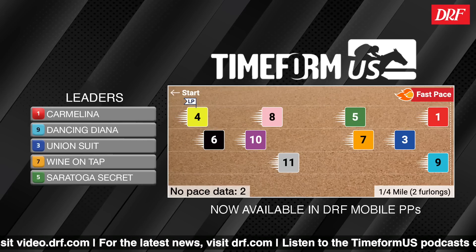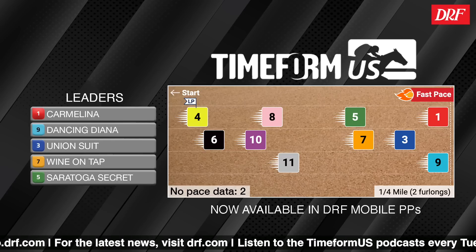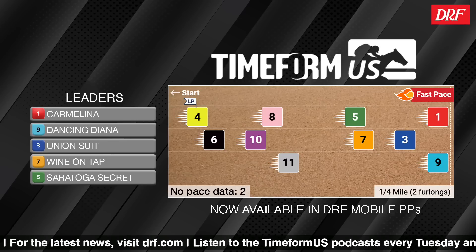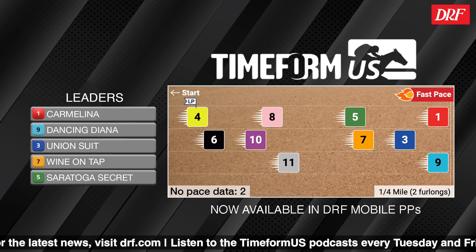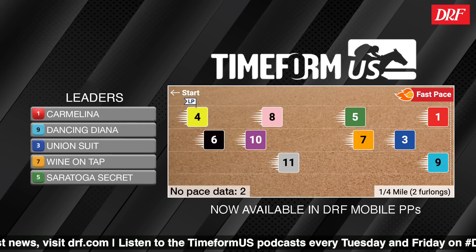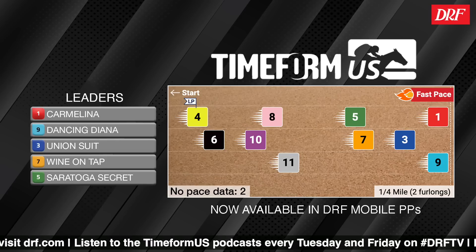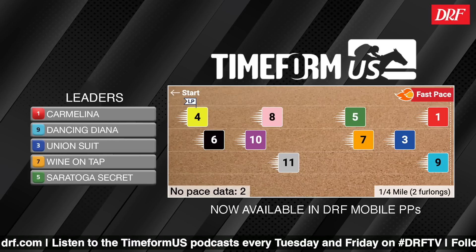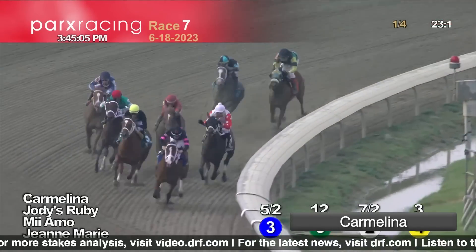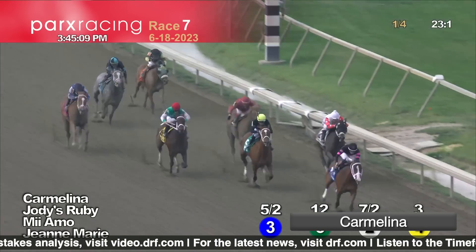A lot of this really hinges on whether you think Carmelina will get away well from that inside post. It can be intimidating, especially for inexperienced horses in a big field like this. I like that she's got Jose Ortiz up, who just came away with the title at a competitive Belmont meet and is always a factor in the Saratoga rider standings. If she gets away well, I think she's a big threat. Let's start things off by watching Carmelina's successful career debut at Parx — a four-and-a-half furlong maiden special weight. She showed good speed from the start and was very impressive.